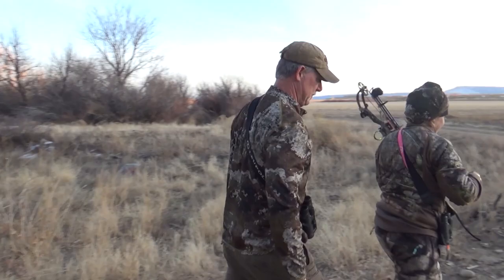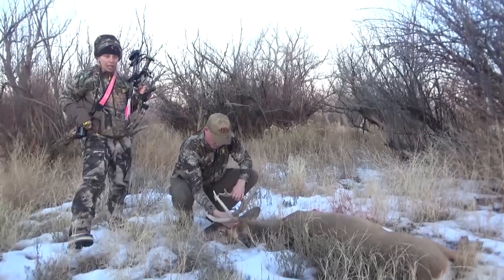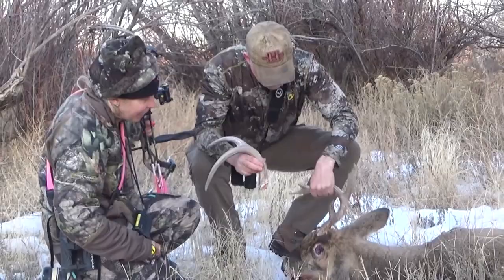Look at the size of his body. Oh my God — he dropped an antler when he fell. Look at that, he hit so hard. I've never seen that — one of his antlers fell off right here. That's an old buck. Look at the size of the pedicle.